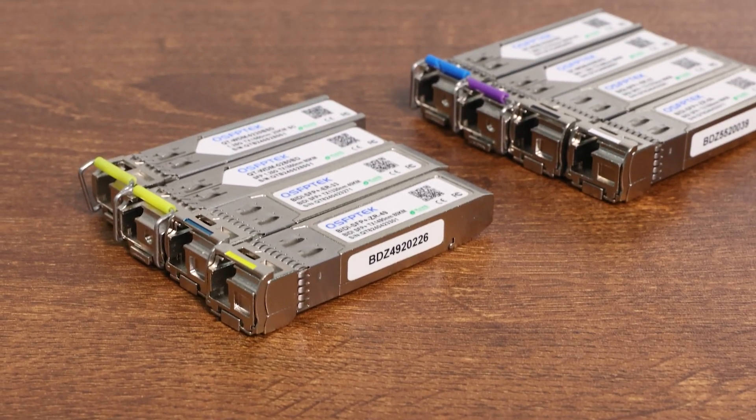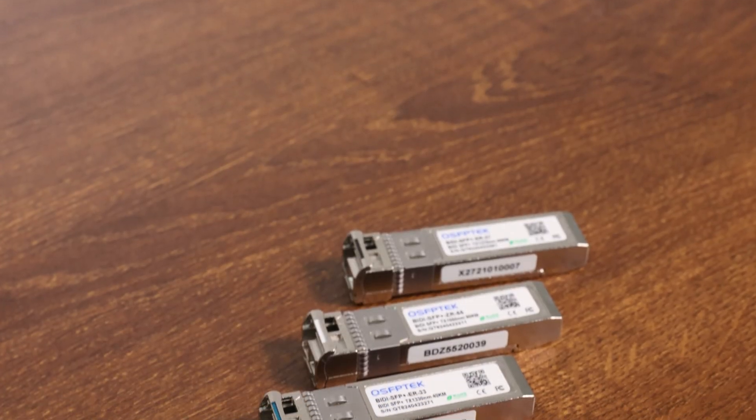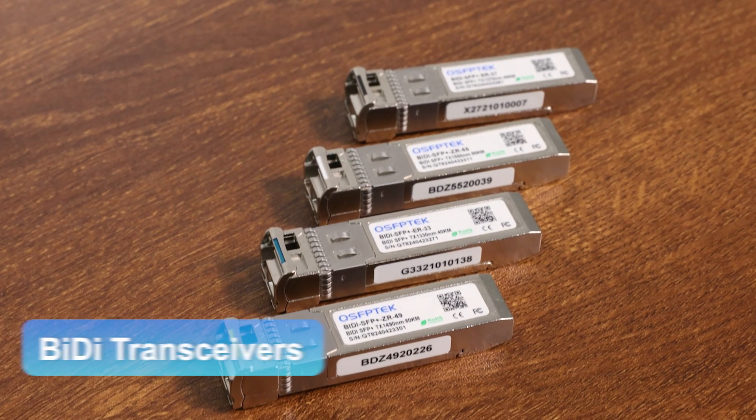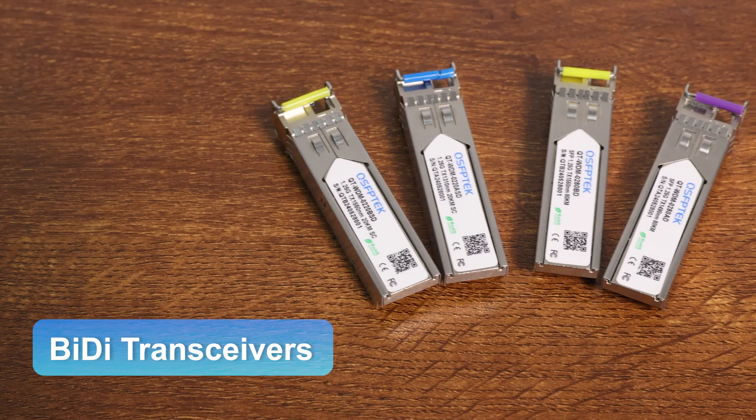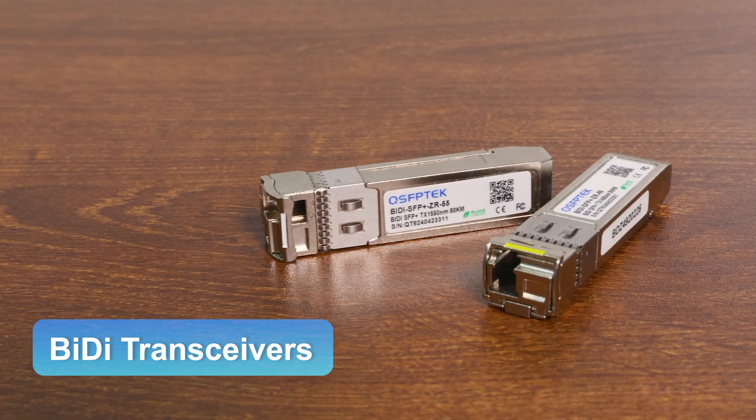With the expansion of network demand, the demand for transceivers is also growing. Compared with traditional transceivers, the emergence of BIDI transceivers has greatly saved resources and reduced infrastructure costs, solving this problem well.